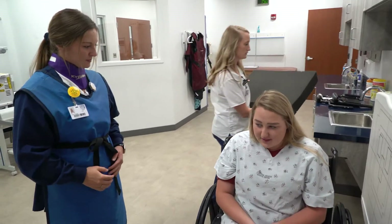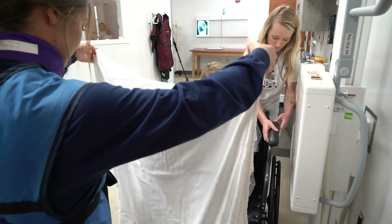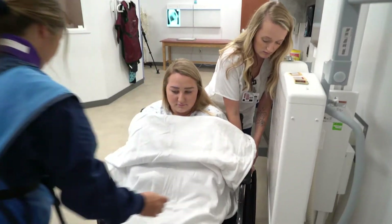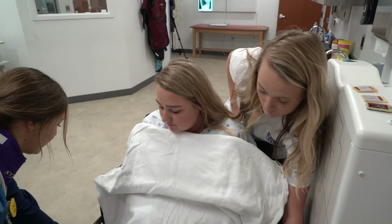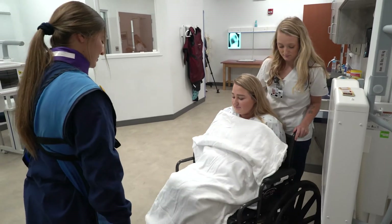I'm going to get this sponge out from behind you, okay? Are you cold? Yeah, a little bit. Do you have any questions for us today? No. Okay. We're going to unlock your wheelchair here. We're all finished, so we'll get you on out of here, okay? All right. Good luck to you.